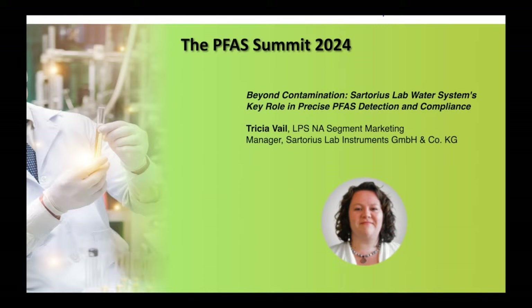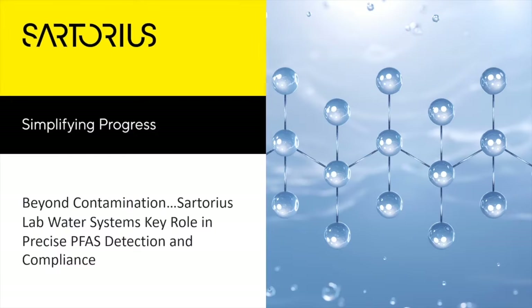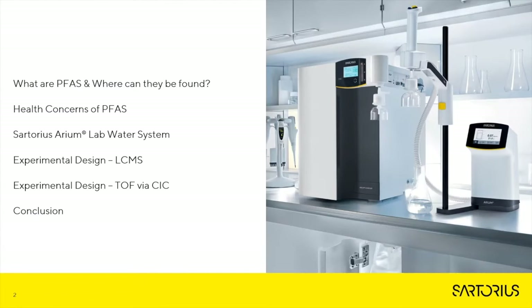Thank you for joining us today, Tricia. Please feel free to begin. Welcome to the Sartorius presentation titled "Beyond Contamination: Sartorius Lab Water System's Key Role in Precise PFAS Detection and Compliance." During this presentation, we'll cover: what are PFAS and where can they be found, health concerns of PFAS, an overview of the Sartorius Arium lab water system, experimental design of LC-MS, our experimental design of the TOF method via CIC, and conclusion.